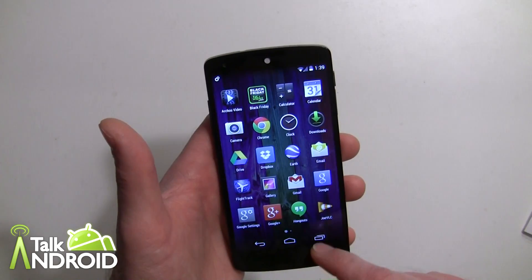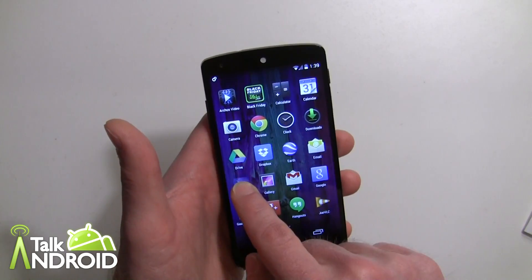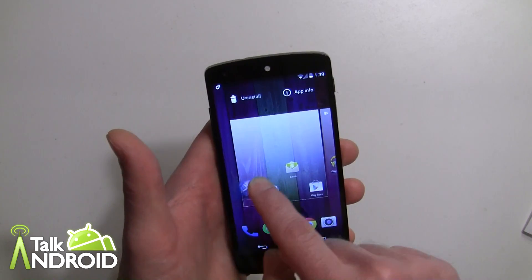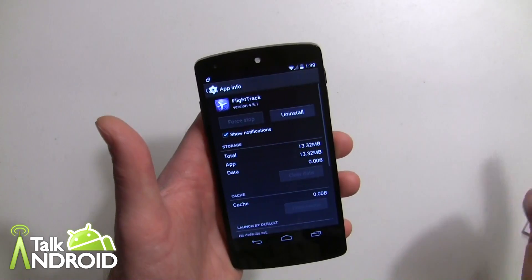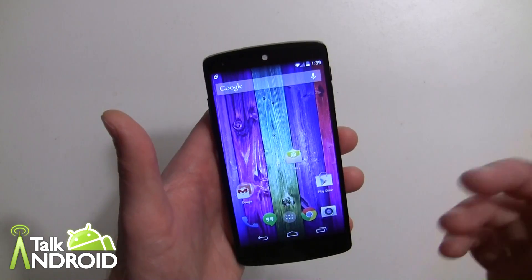For example, if I pick Flight Track, I can go ahead and put it on a home screen page, or click Uninstall, or get App Info — all right there. Now, adding home screens is something that's easy once you know how, but it's not easy to figure out.